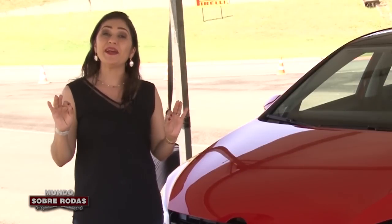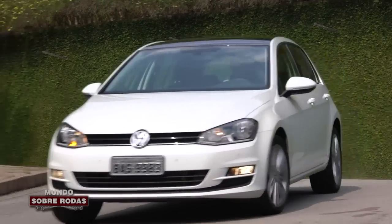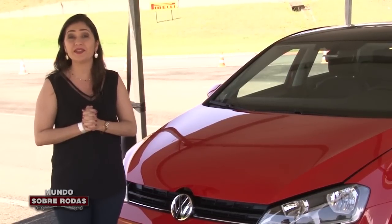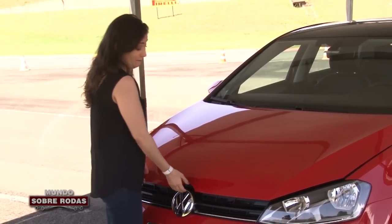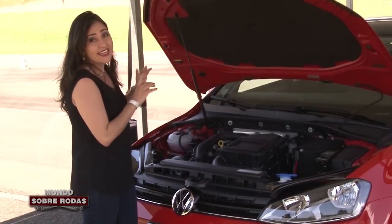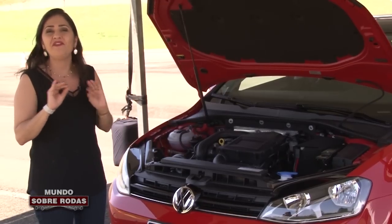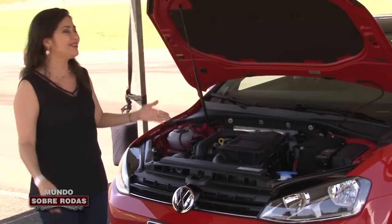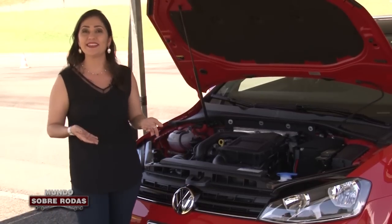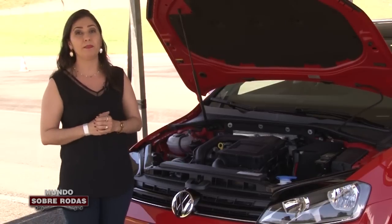É isso mesmo que você ouviu. A Volkswagen inovou, arriscou e lança pela primeira vez no segmento de hatches médias no Brasil um carro com motor 1000. Mas antes que você reclame, esse aqui não é qualquer motor 1.0 — é o incrível, fantástico, maravilhoso 1.0 TSI, que a gente já conhece aqui no Brasil, que a Volkswagen já lançou no subcompacto UP.